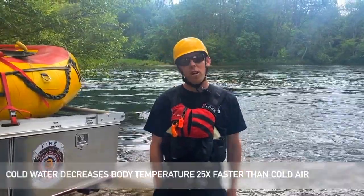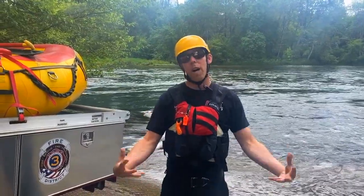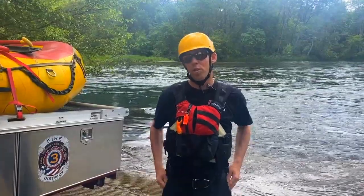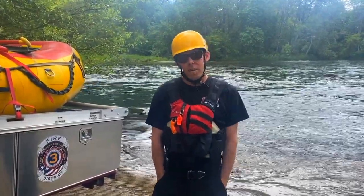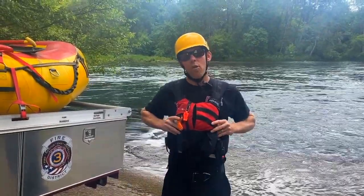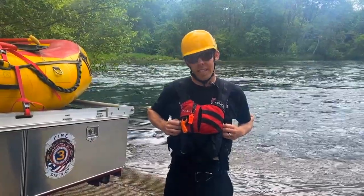It's very important to know that when you are swimming in cold water, it's going to pull your body heat out really quickly and make it very difficult for you to actively swim. As Andy's going to talk about in a little bit, it's very important that you are wearing your proper life jackets to make sure that you're going to be nice and safe on the water.